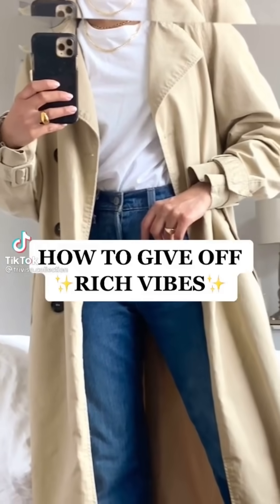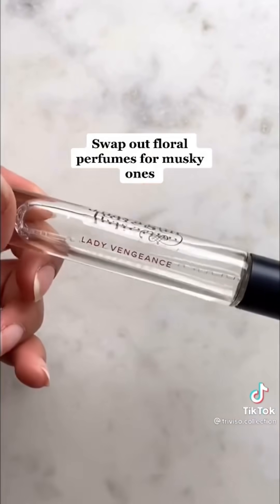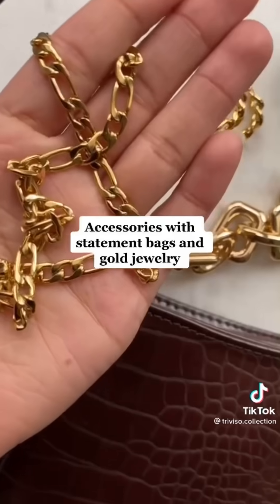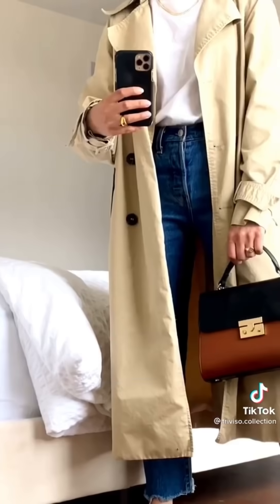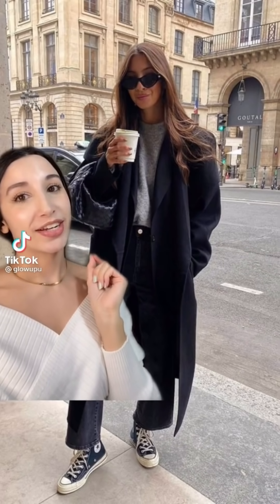I'm going to show you how to give off rich vibes. Avoid flashy logos and stick to basics. Swap out floral perfumes for more musky ones. Avoid patterns but stick to classics like stripes. Accessorize with statement bags and gold jewelry. Follow for more how-to glow up your style.